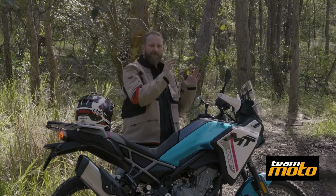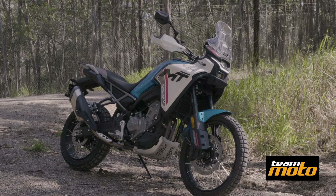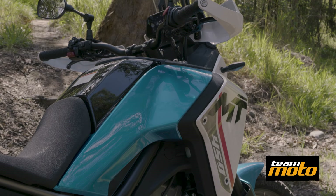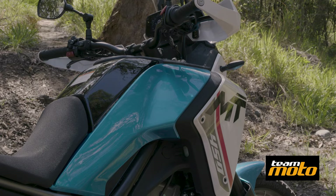The braking package consists of a single disc front, single on the rear as well. I can't fault the brakes — there's plenty of feel at both ends, plenty of bite, and you really don't need any more, especially off-road. Riding around on the tarmac, I haven't required any more braking either, so that's a big tick from me.